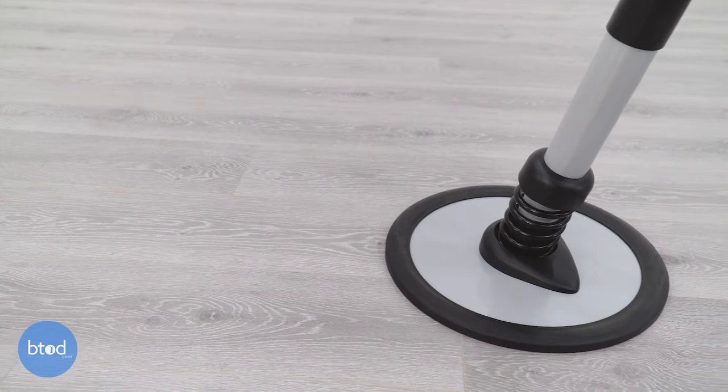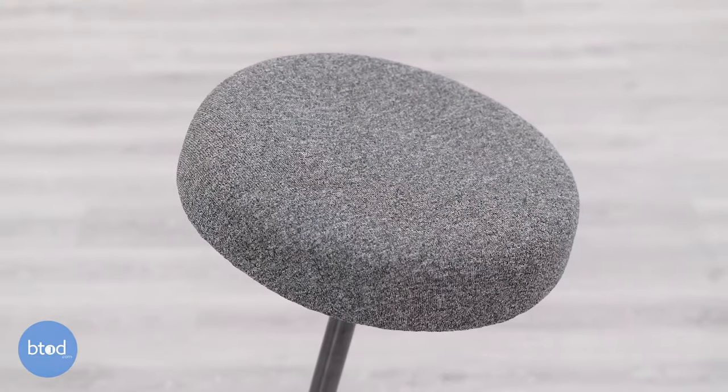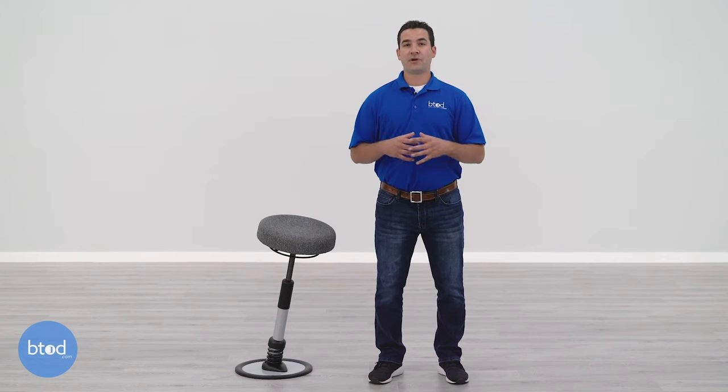Sitmatic covers the Pogo with one of the best warranties in the standing desk chair market. It has a limited lifetime warranty: the frame and base are covered for a lifetime, and the cylinder, foam, and fabric are covered for 10 years. A couple of additional factors make this warranty stand out. First, it's valid for 24/7 usage. Second, there's no weight limit on the warranty. Third, if you're within 50 miles of a Sitmatic authorized dealer, they will send technicians to perform on-site repairs. If you're not within that distance, Sitmatic will send replacement parts at no charge.